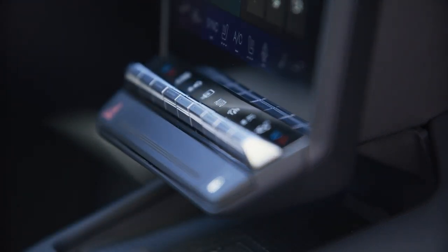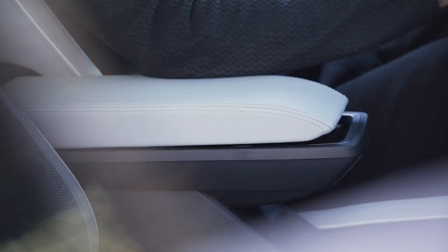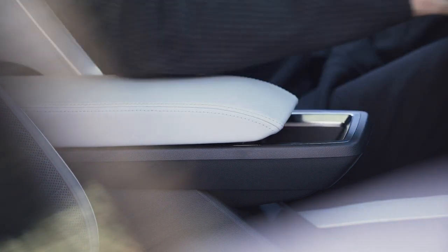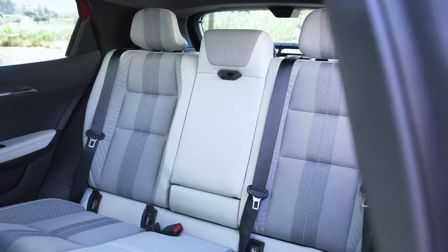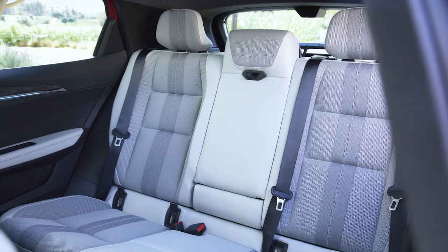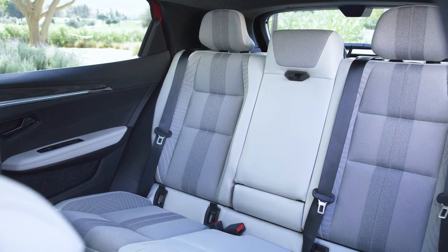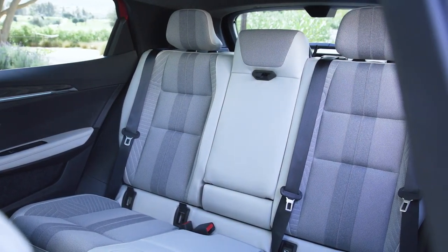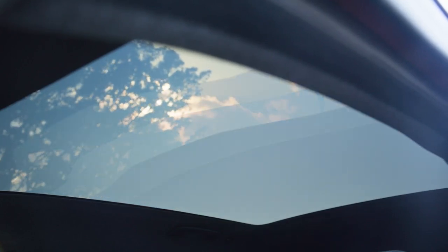Safety is a top priority in the 2024 Renault Scenic E-Tec Electric, with a comprehensive suite of features designed to protect you and your passengers on every journey. Multiple airbags are strategically placed throughout the cabin to cushion occupants in the event of a collision, while a reinforced body structure provides added strength and stability. Advanced braking systems help you stop on a dime, while traction control and stability control work behind the scenes to keep you on course in challenging driving conditions. With the Renault Scenic E-Tec Electric, you can drive with peace of mind, knowing that your safety is always a top priority.